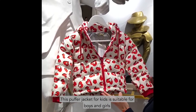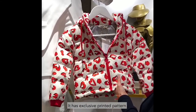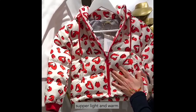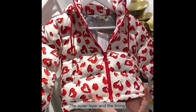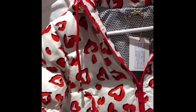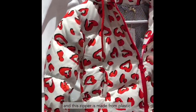This puffer jacket for kids is suitable for boys and girls. It's an exclusive printing pattern, very playful for kids, super light and warm. The outer layer and lining is made out of parachute fabric. The padding is 100% natural goose down and the zipper is plastic.